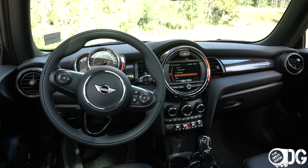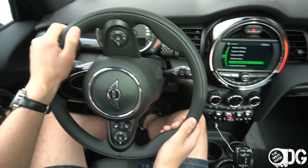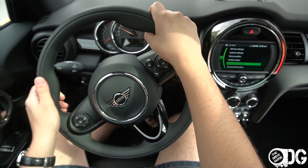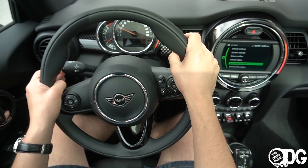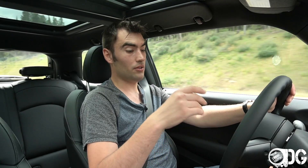The Cooper S has three different driving modes: green, mid, and sport. In green mode with the automatic dual-clutch transmission, there's a coasting mode above certain speeds — I think above 50 kilometers. So if you're on an off-ramp or going downhill, the engine and transmission disengage, reducing parasitic losses and making the driving experience more efficient. Sport mode doesn't make the steering any heavier, but it does make the exhaust louder and the throttle response sharper.